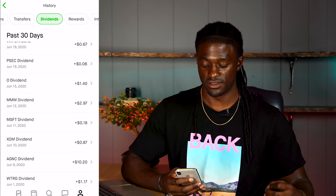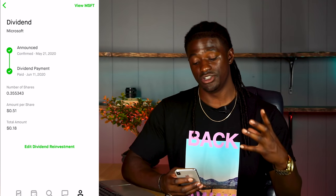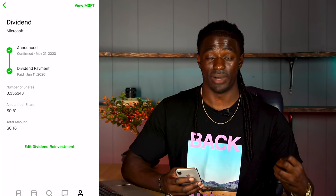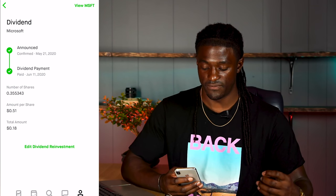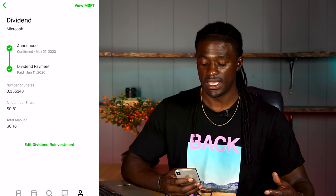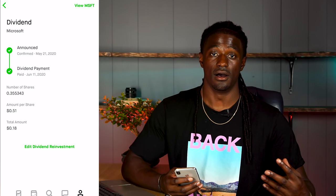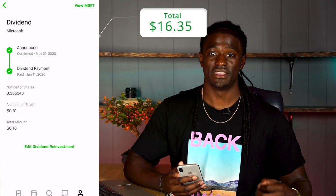The next one is Microsoft, ticker symbol MSFT. A lot of people wonder if you get paid dividends for owning a percentage of a stock by buying in dollars rather than full shares. I own 0.355% of a full share of Microsoft and I still got paid out. They paid 51 cents per share, so I got paid 18 cents in dividends for the month of June. That brings my total to $16.53.